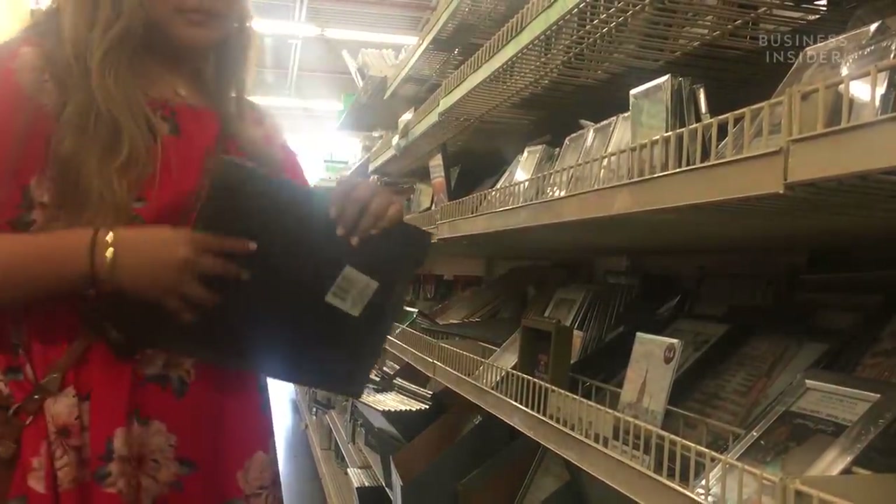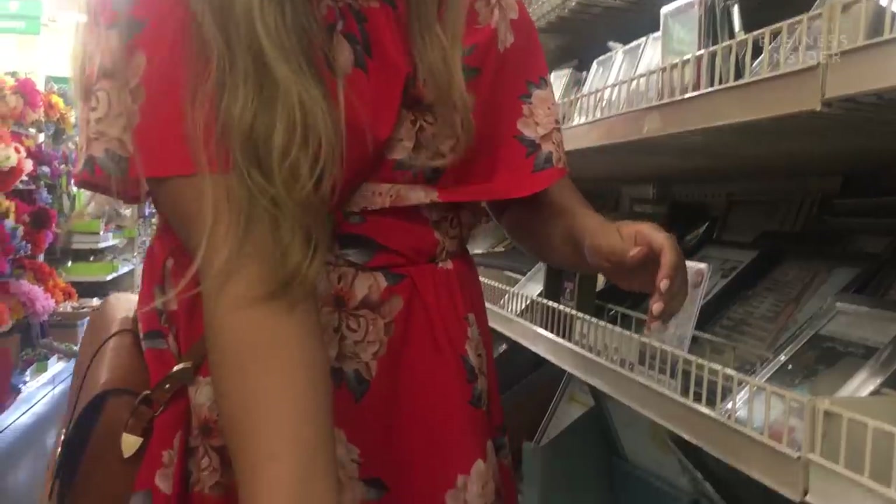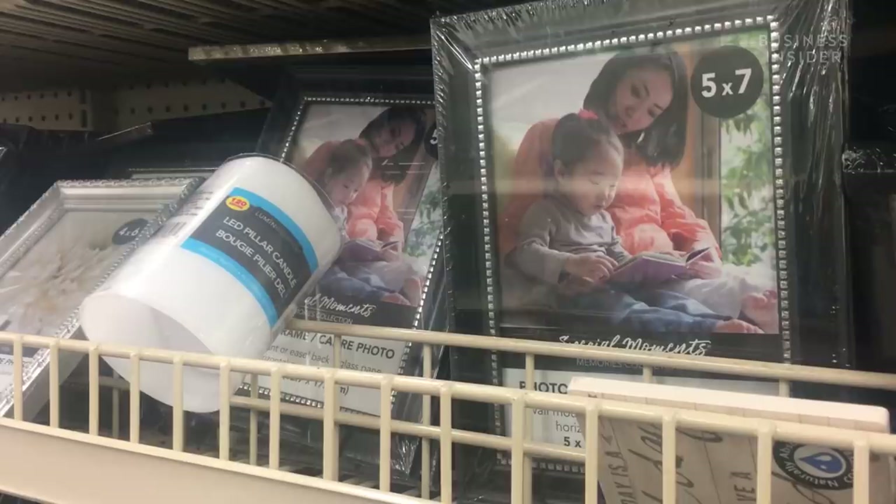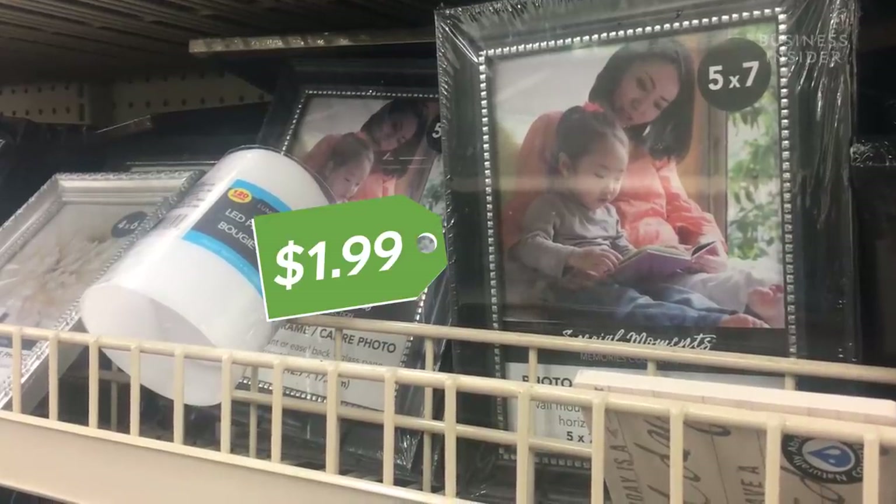I would definitely say a dollar store is like treasure hunting, because you are looking for that rare gem — maybe it's a picture frame that would normally cost you $4.99, and you get it for $1.99.